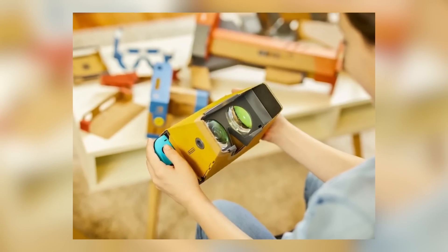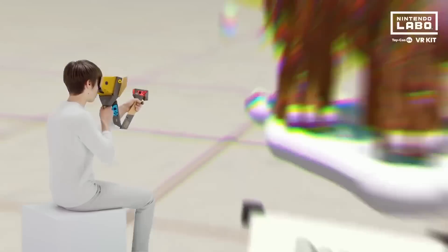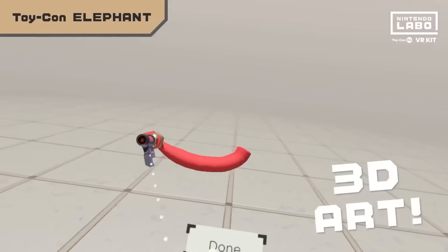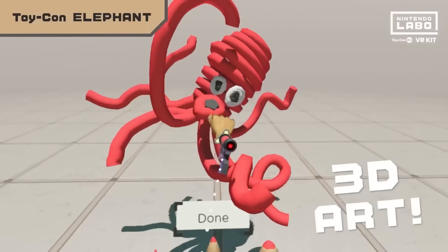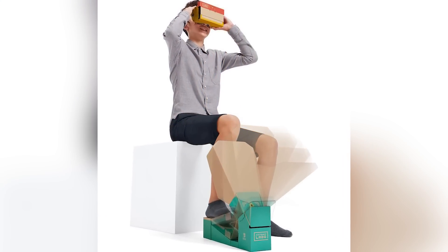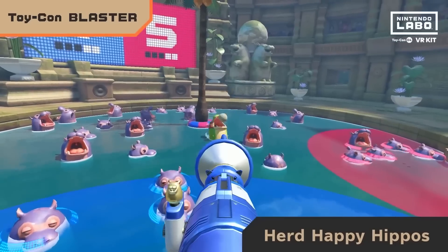Since the Nintendo Labo VR kit is constructed of sturdy cardboard with a pair of plastic lenses that uses the Switch for its screen, you'll need to set your expectations accordingly. There's no fancy tech, so you only get the resolution and refresh rate on offer with the Switch, meaning individual pixels are visible and actions may not be the smoothest. It also doesn't include any strap, therefore requiring one hand to hold the mask in place, causing fatigue for extended periods of play.